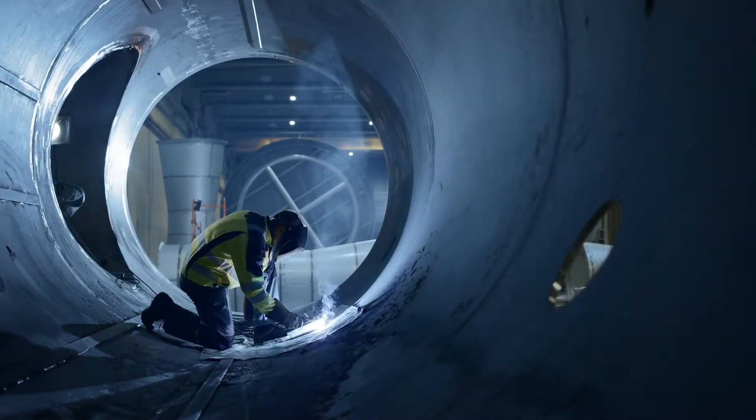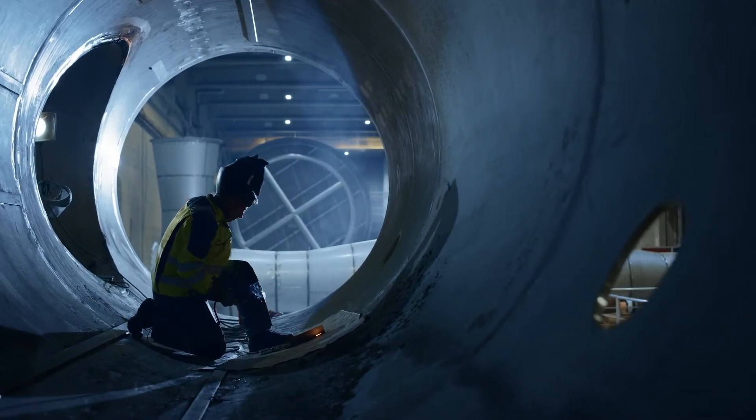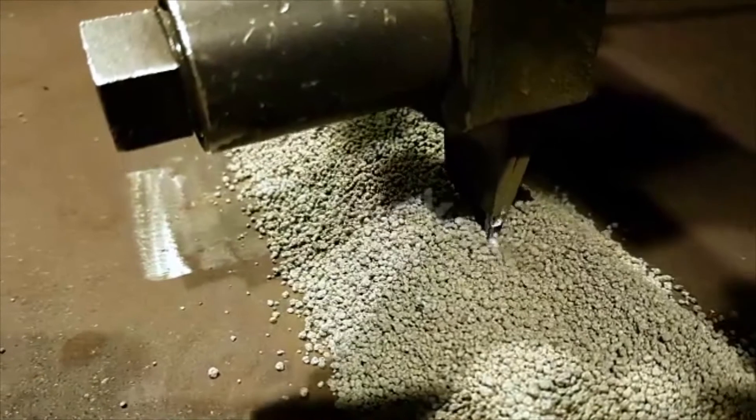Assembly of these heavy components requires thick section welds that with traditional methods are typically slow, labor-intensive, and require inspections throughout the life of the component.